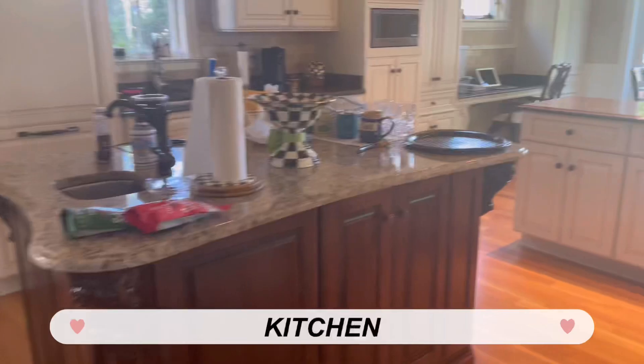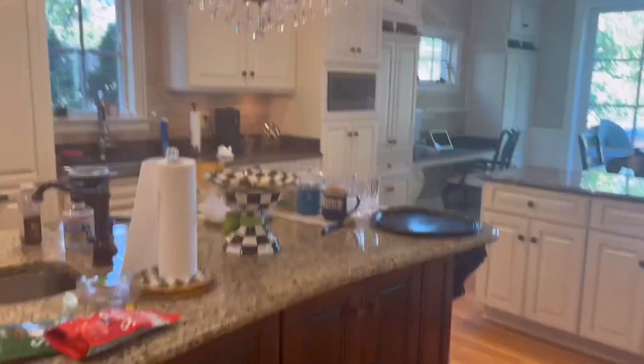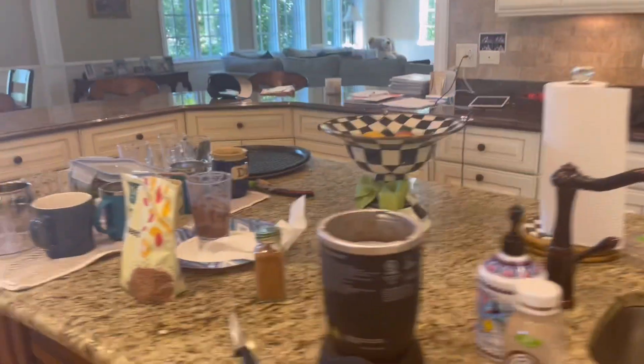Here's the kitchen — why is it so dark? Let me turn on the lights. I film a lot of my videos in here too. Let's see what food we have — we have a lot of protein shakes. A huge shout-out to Kawaiya, they're actually really good.